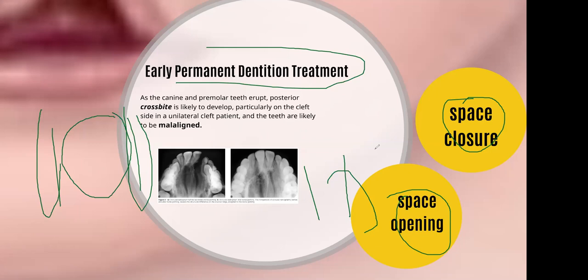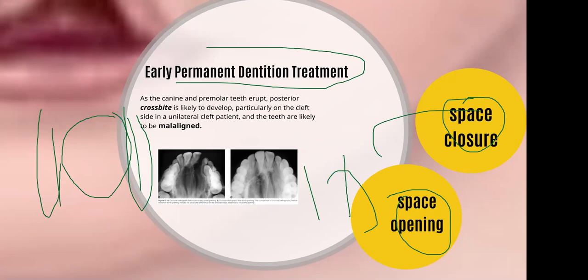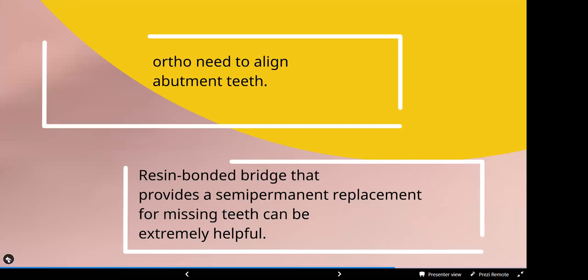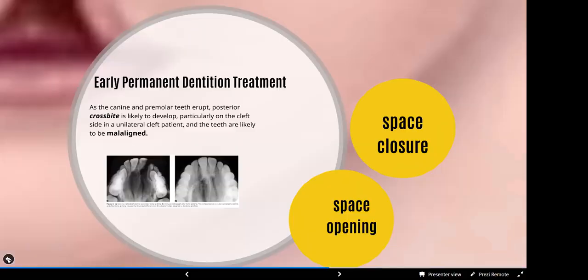With the help of orthodontics, you can do space closure as well as space opening — two different processes. In space opening, we have to align the abutment teeth. If we are going to provide a resin-bonded replacement, this is more helpful as compared to fixed restoration. Resin-bonded and semi-permanent bridges are preferable as compared to permanent bridges until the age of 18 years. After 18-20 years of age, you apply a permanent bridge.